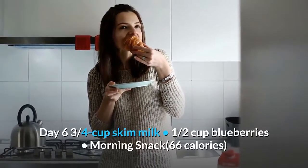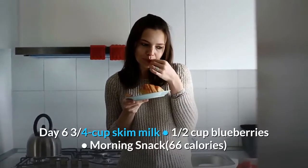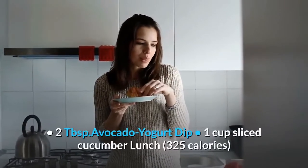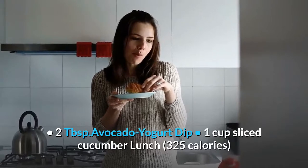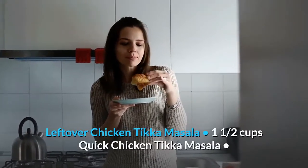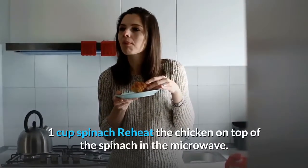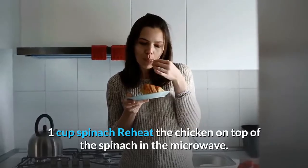Day 6. Breakfast: 1 cup all-bran cereal, 3 quarters cup skim milk, 1 half cup blueberries. Morning snack, 66 calories: 2 tablespoons avocado yogurt dip, 1 cup sliced cucumber. Lunch, 325 calories: leftover chicken tikka masala — 1 and a half cups quick chicken tikka masala, 1 cup spinach — reheat the chicken on top of the spinach in the microwave.